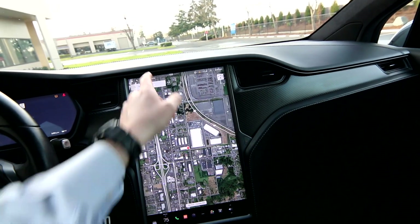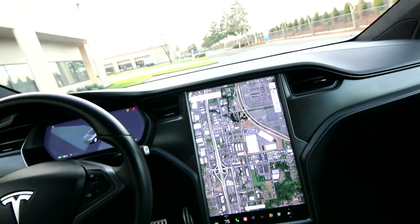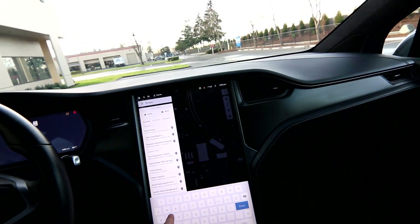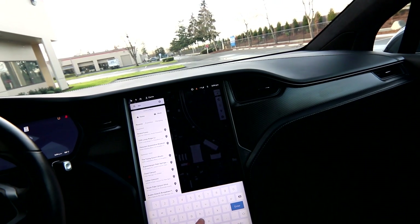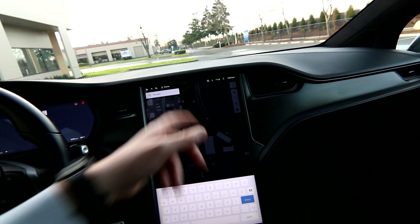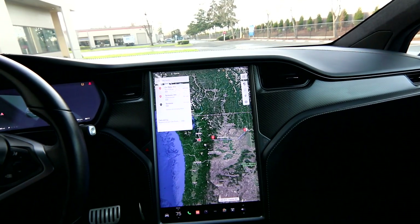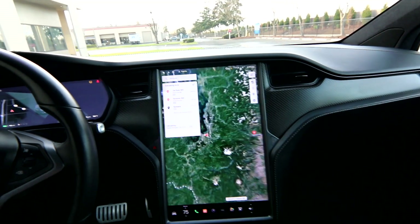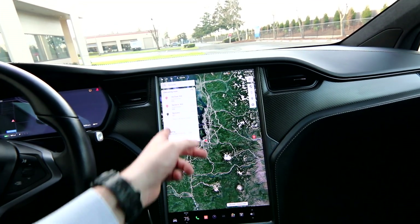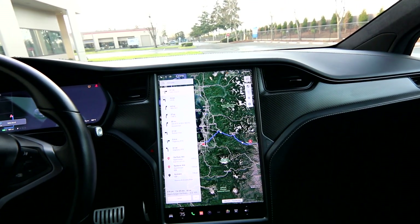Tesla is one of the only EVs with a built-in trip planner. Right now we're showing about 161 miles of range, and fully charged it has about 250 miles. But if I just want to take a joy ride to Spokane, Washington, the trip planner will figure it out — it tells me where to stop and charge, how long to charge for, and how much range I'll have left when I arrive.